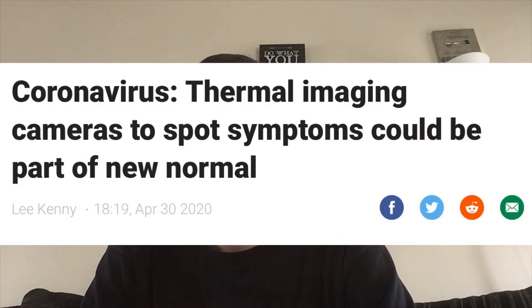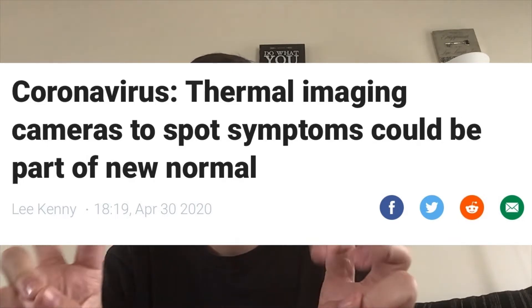Now, that first story is pretty horrifying. Here's something that's not as horrifying, but honestly, I'm not sure how I feel about it, because I don't know much about the science behind it. But apparently, thermal imaging could be used, in the future, to fight against COVID.